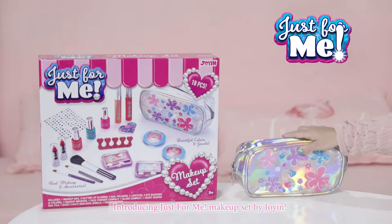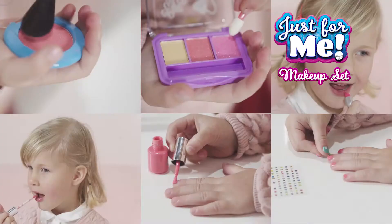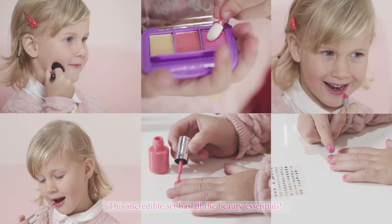Introducing Just for Me makeup set by Joyyn. This incredible set has all the beauty essentials.